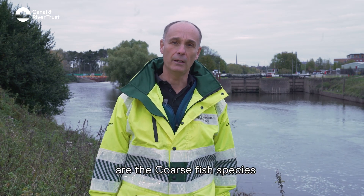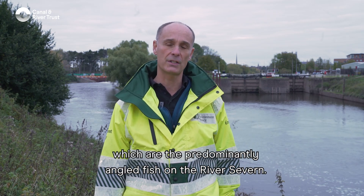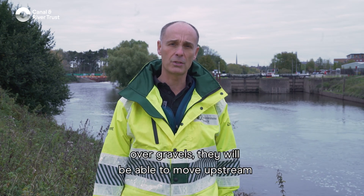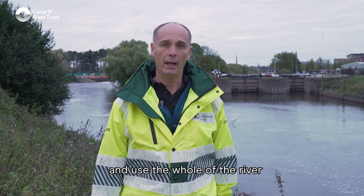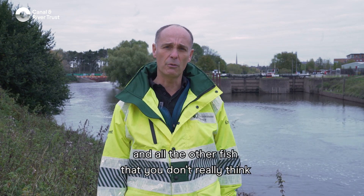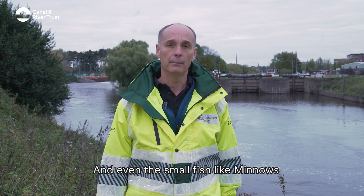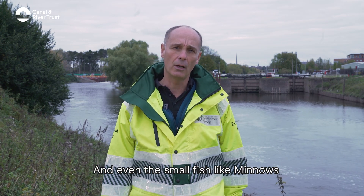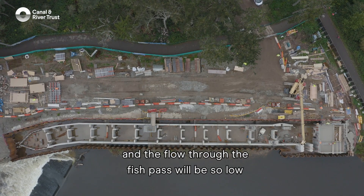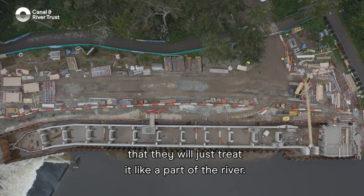The other fish that will really benefit are the coarse fish species — the predominantly angled fish on the River Severn — so barbel and chub, which like to spawn over gravels, will be able to move upstream and use the whole river. All the other fish you don't really think of as migratory, like perch, pike, and even small fish like minnows and bleak, will also use it, because the flow through the fish pass will be so low that they'll treat it just like part of the river.